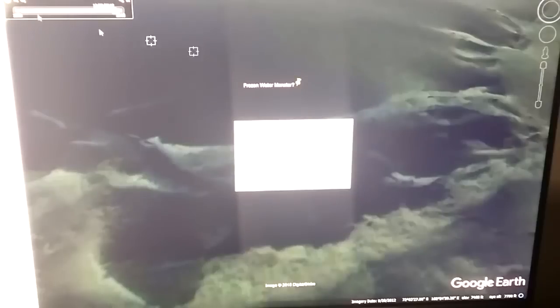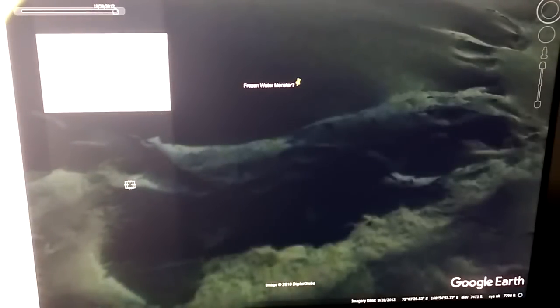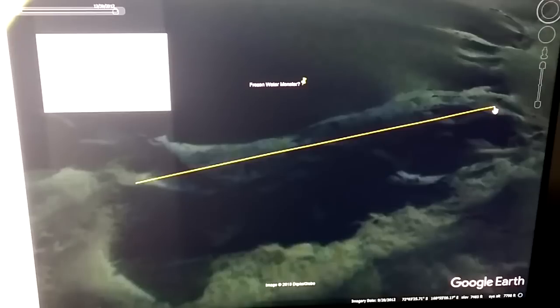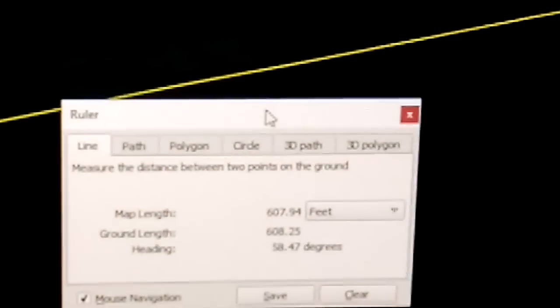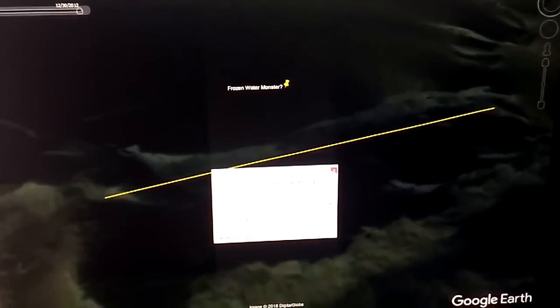I'm going to go ahead and pull up the ruler real quick, just so you guys can see scale. It's about 600 feet long. We'll go to there and zoom in. As you can see, I have that line at 608 feet long. Now I'll zoom that back out and get rid of that.